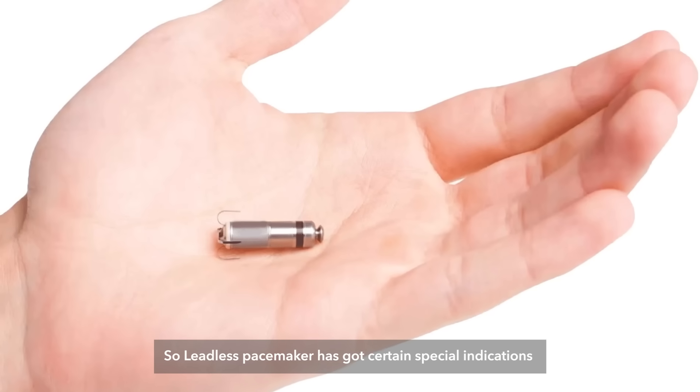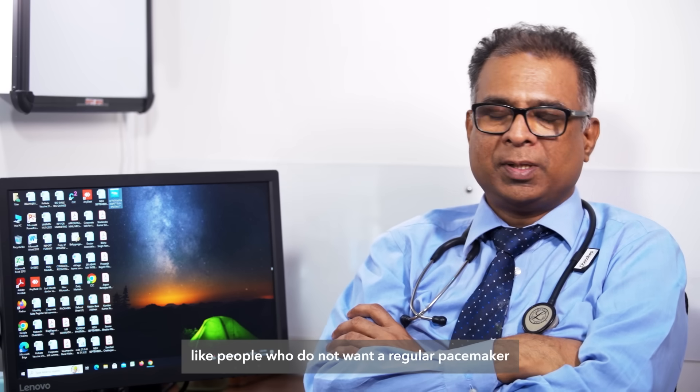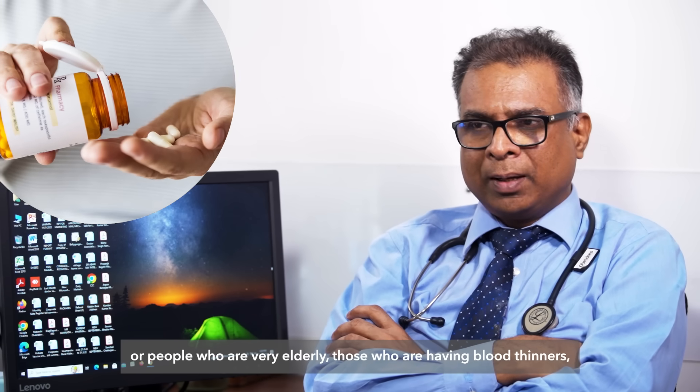This pacemaker has certain special indications, like people who do not want a regular pacemaker, or people who are very elderly, or those who are on blood thinners.